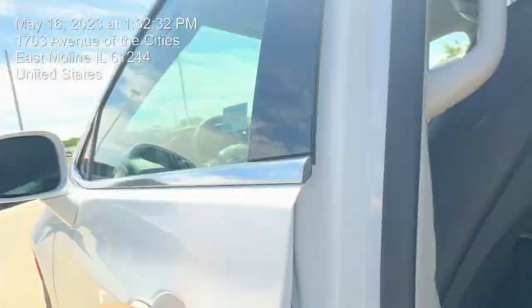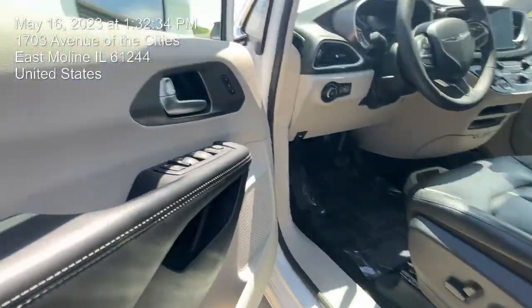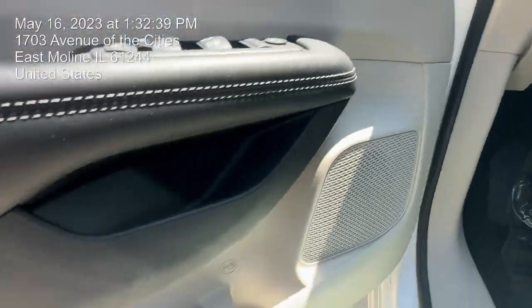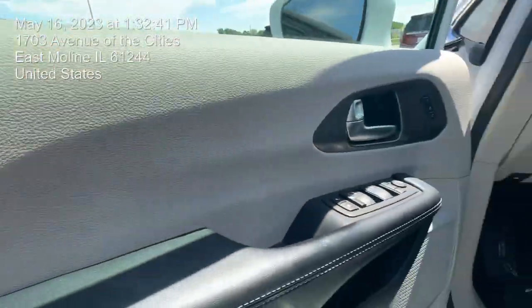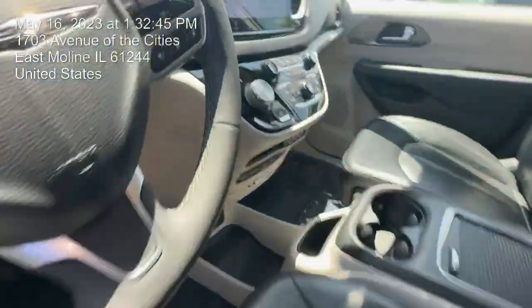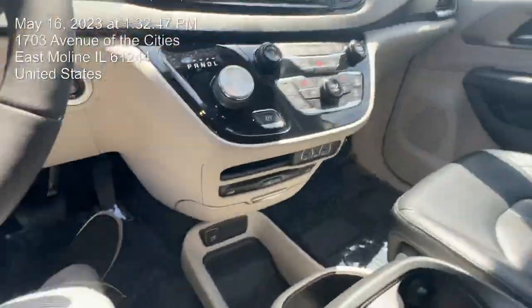Coming over here to the front, you do get those memory seats right here — this is definitely something you want for a road trip with a big family. Really nice vehicle for sure. You do have your 10-way adjustment for the driver's side.